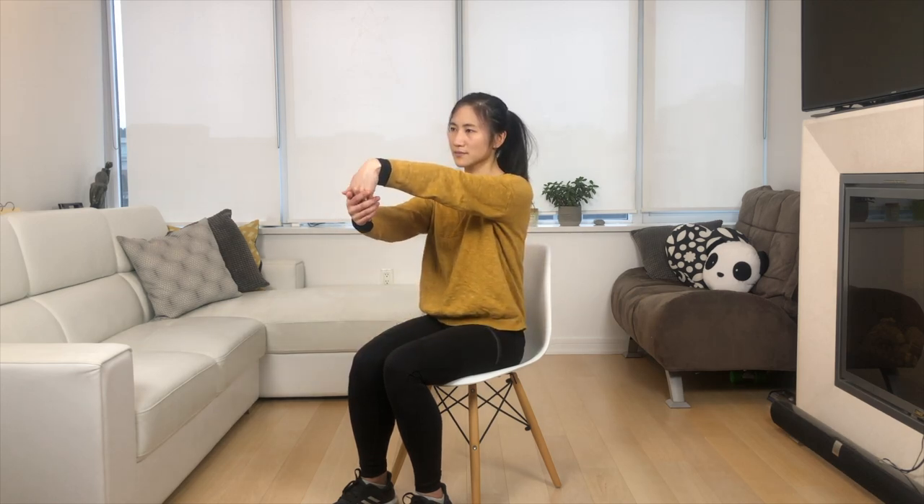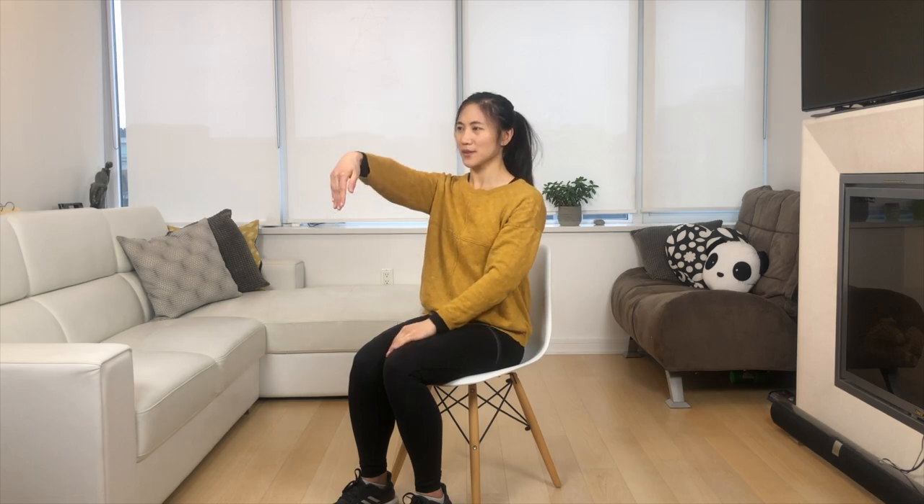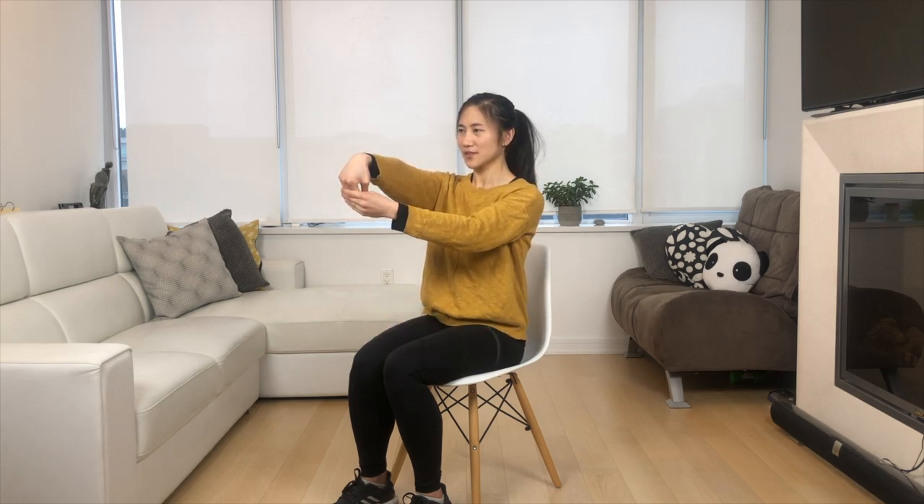Now let's do it in the opposite direction — fingers down, gently pulling those fingers ever so gently towards you. Then do the same to the opposite hand. Great work.